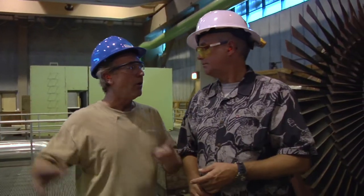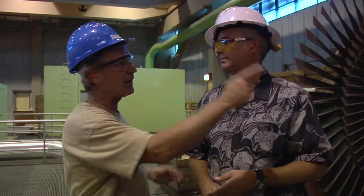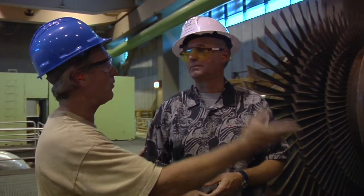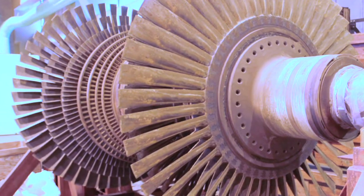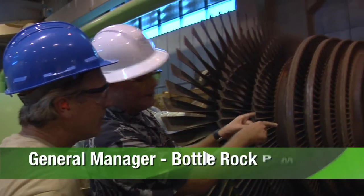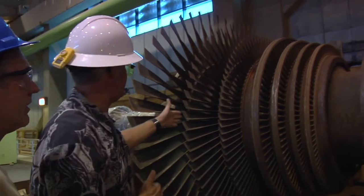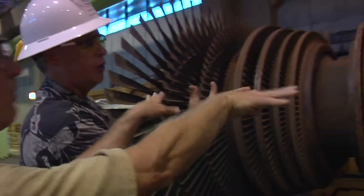So Brian, what's inside of this big container is actually this monstrous piece of equipment. What is that? Inside the turbine that you can't see is a rotating assembly. Steam is emitted and expanded through stationary blocks that are in between these rotating sections. So the steam comes into it this way and goes out there.